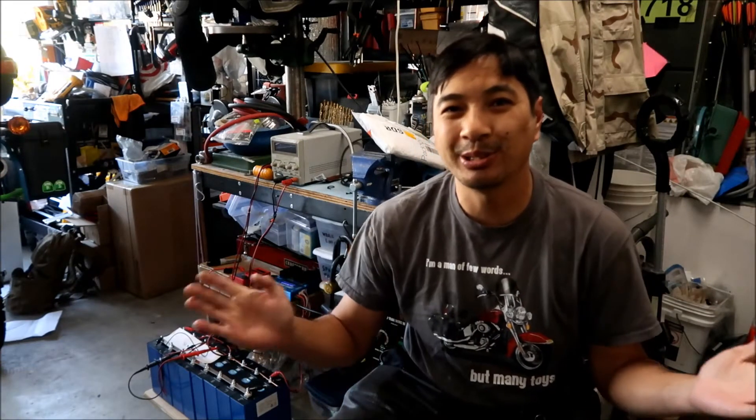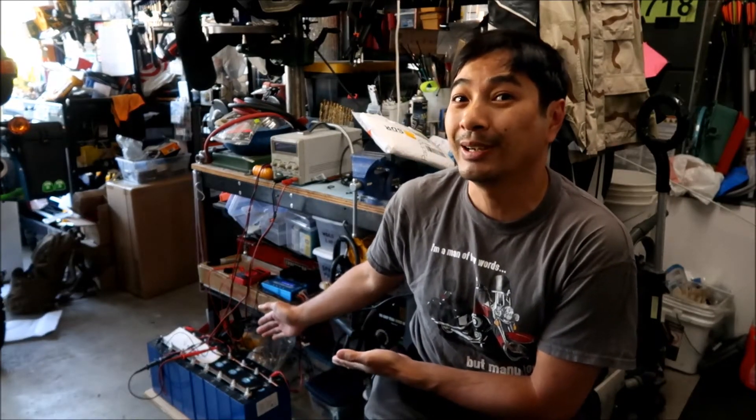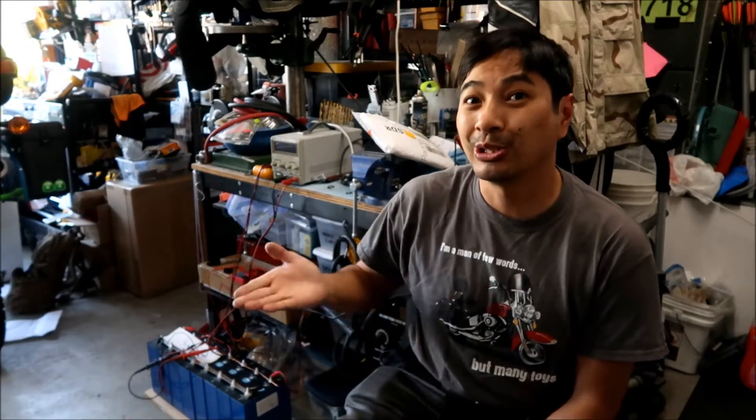Hey, Hades Omega here. Welcome to one of the final episodes where we're actually still building stuff in the Hades Omega solar garage project. The battery is almost fully charged — I'm pretty sure it's already top balanced. The voltage was barely moving for almost two weeks, and then suddenly just yesterday I started to see it climbing faster than it had in the last two weeks.